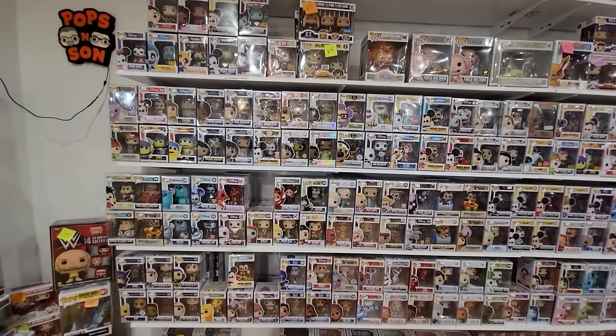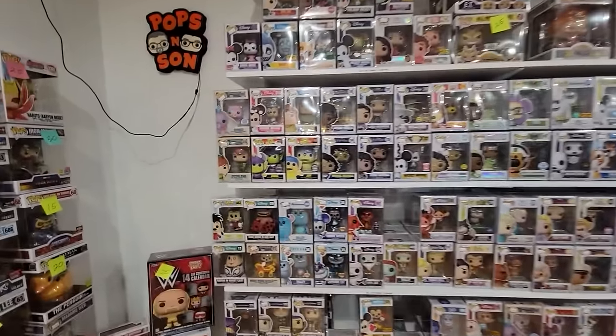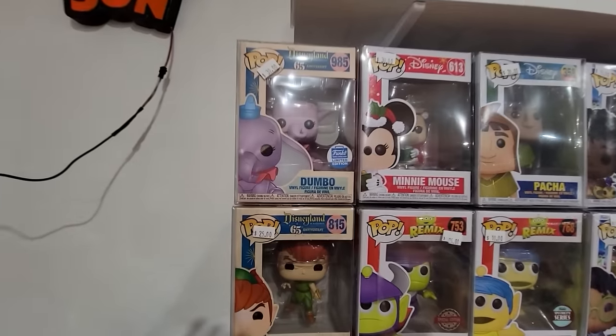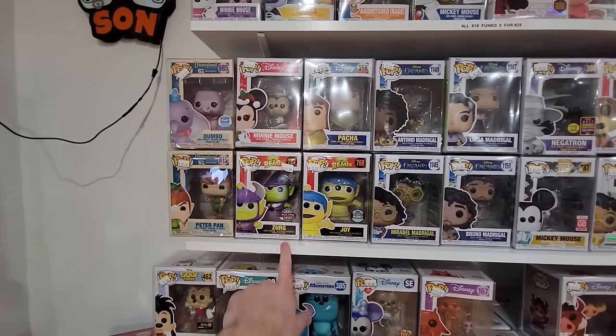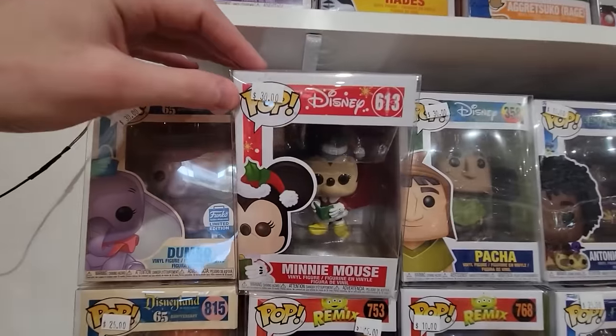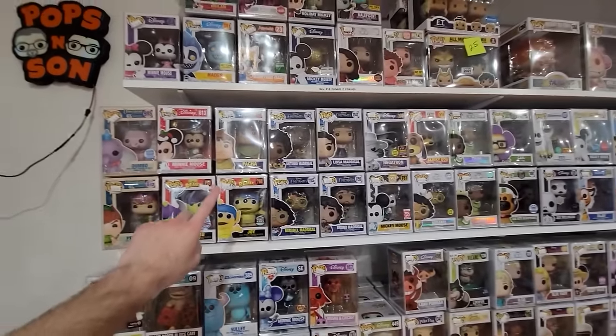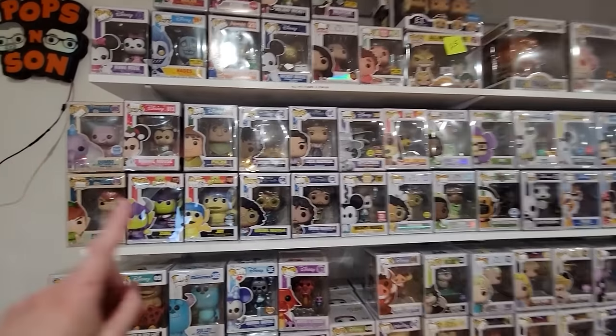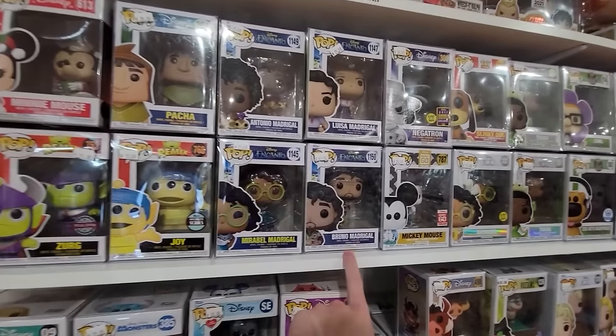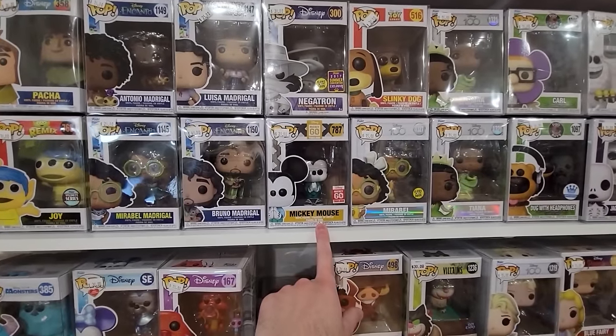Alright, now for Disney fans — let's check out their selection. We have Dumbo, Funko Shop Exclusive, Peter Pan, some Remix Pops, Minnie Mouse — that's a pretty nice one. If we find any Halloween Disney Pops, Bailey's been looking for those and we might pick one up. We have Mirabelle, Bruno, the Mickey Thailand Pop, lots of Disney 100 ones as well, some Doug Days Pops, Yeti Sinta — that's a cool one.